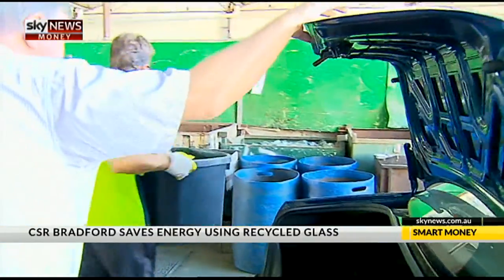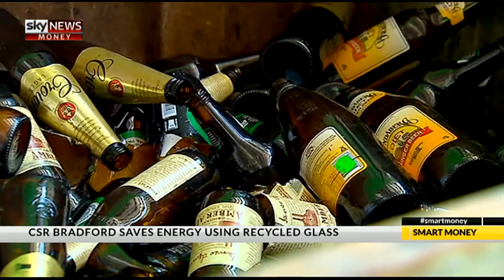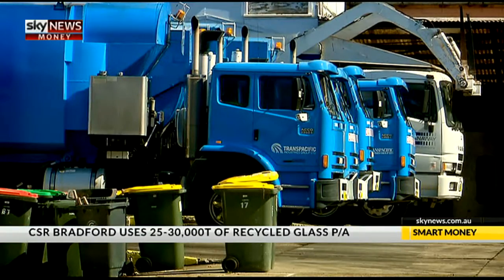How many tonnes of recycled glass do you use every year and where does that come from? Without giving too much information, we roughly use between 25,000 and 30,000 tonnes of crushed glass or recycled glass each year. We work closely with a local recycler, Campbelltown Recyclers. They source all their product — bottled glass and plate glass — crush it, make sure it has no contaminants, and supply it to us.